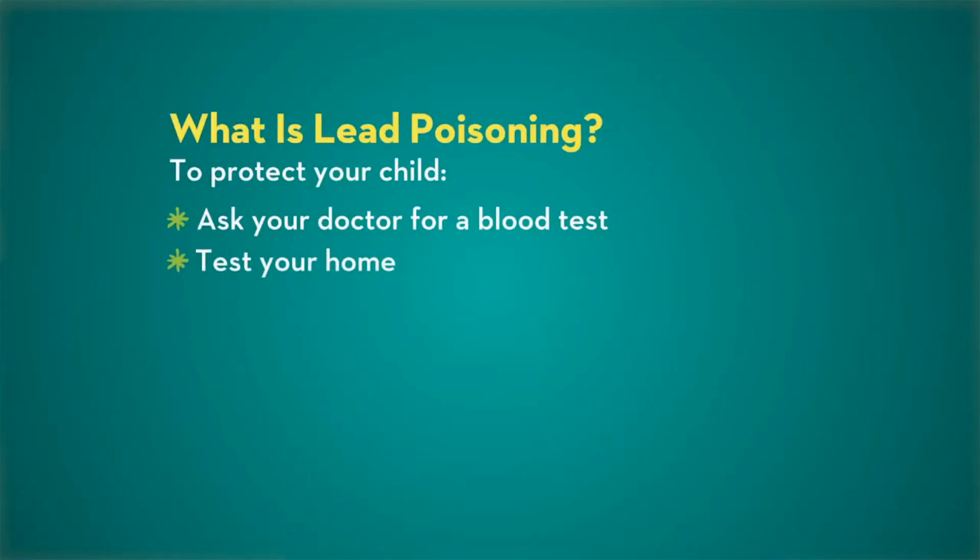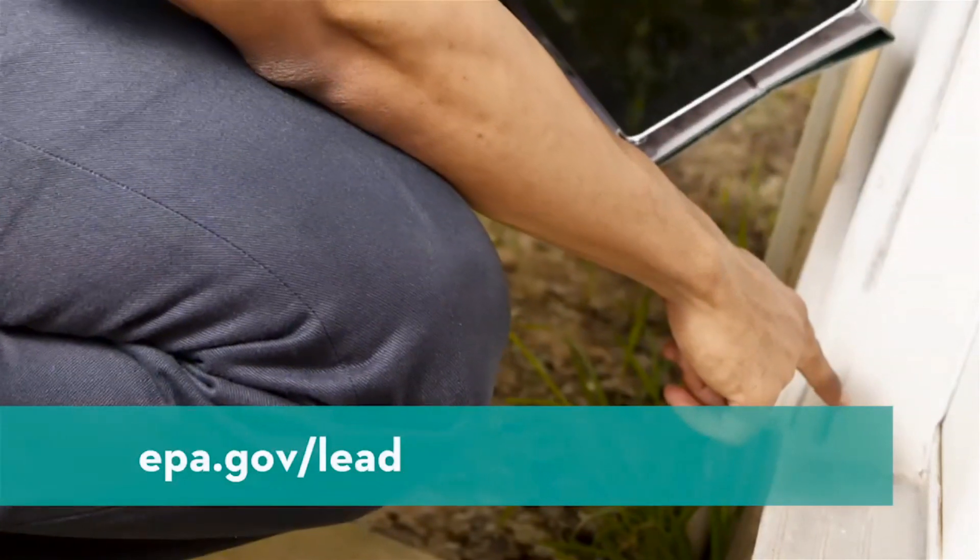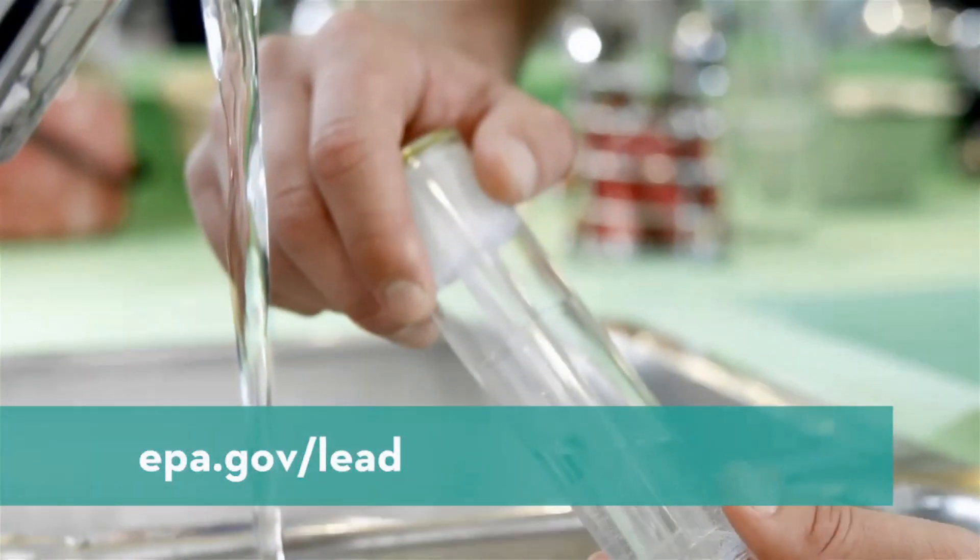Test your home. Find a professional inspector at EPA.gov/lead. You can also have your drinking water tested.